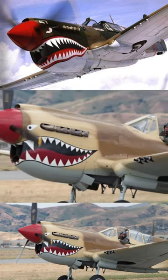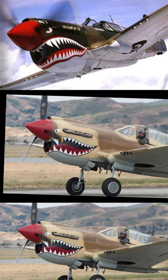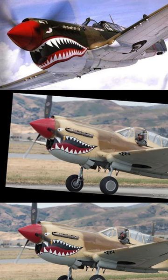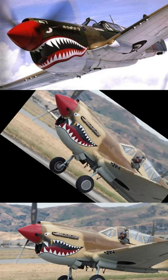The Flying Tigers were a skilled fighter group dispatched to help the Chinese combat the Japanese, under U.S. forces operating with Chinese authority. While they weren't the first to adopt the Shark Face, they played a pivotal role in popularizing it during the war.